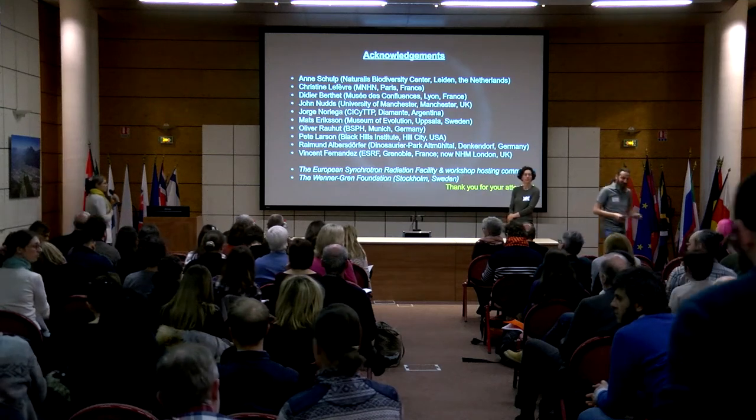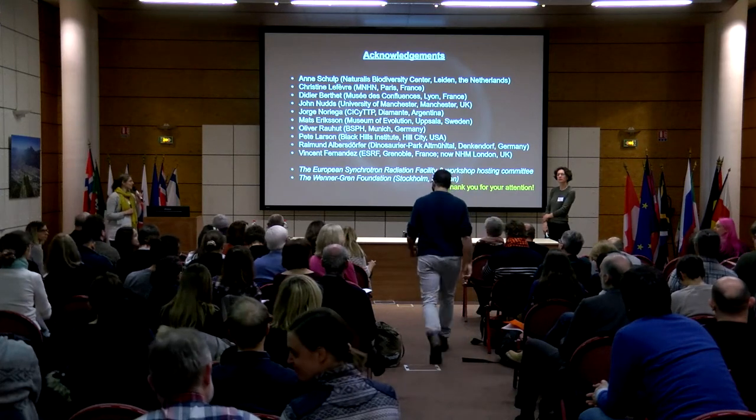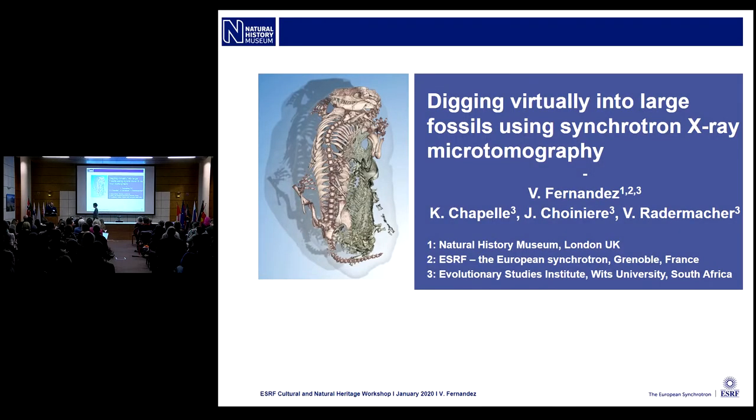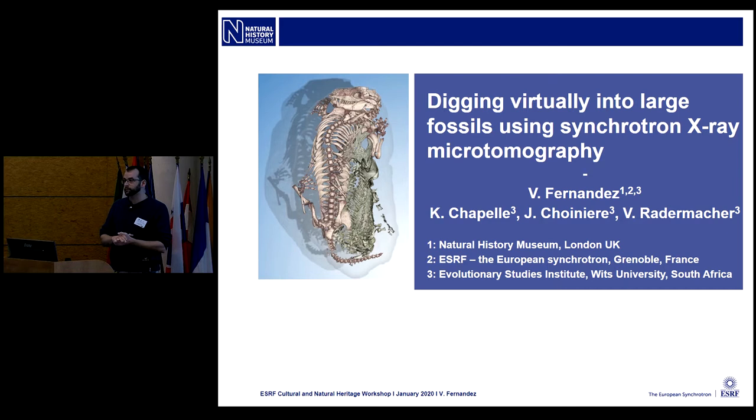We will now invite Vincent Fernandez to come on to talk about very large fossils. Thank you, Sophie. Hello everyone. I'm Vincent Fernandez. I've been spending quite some time at the ESRF — actually eight years working with Paul Tafforeau, if you saw him this morning. We've been doing a lot of work together trying to scan fossils, and the history of scanning fossils brought me to scanning bigger and bigger things, most of these from South Africa.